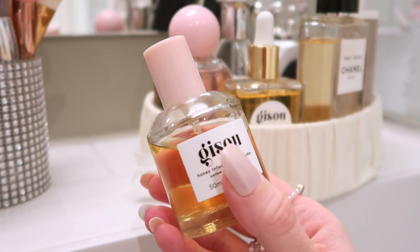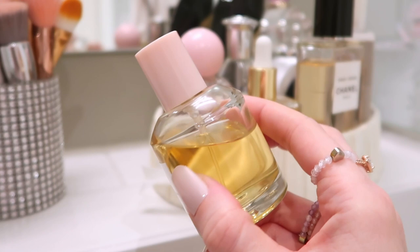This is the honey-infused hair perfume. The bottle is very simplistic and classy — a see-through bottle where you can actually see the color of the perfume, which has this yellow honey-tinted color, similar to the hair oil. The cap is this beautiful baby pink, which is Guizu's iconic baby pink color. The label says 'Guizu — Honey Infused Hair Perfume, 50 milliliters.' It's very aesthetic and definitely designed to be Instagrammable.